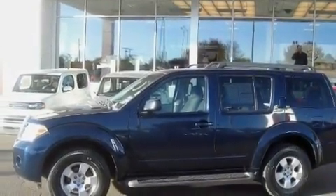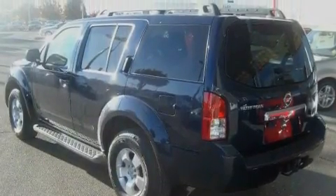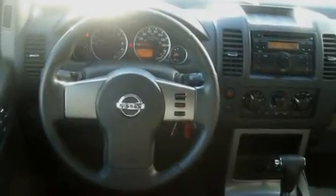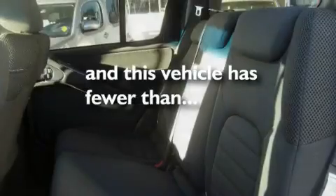Its top features include heater vents for rear-seated passengers, steering wheel mounted cruise control, a rear window defroster, a CD player, a trailer hitch receiver, aluminum wheels, a security system, a low-tire pressure indicator, a keyless entry system, and this vehicle has fewer than 32,000 miles on the odometer.